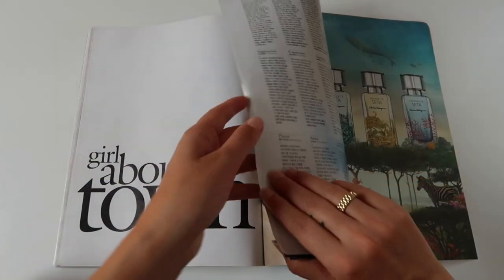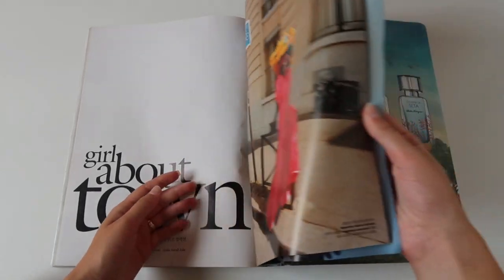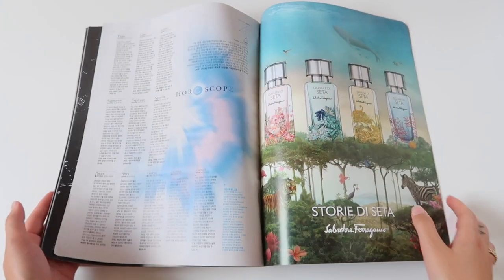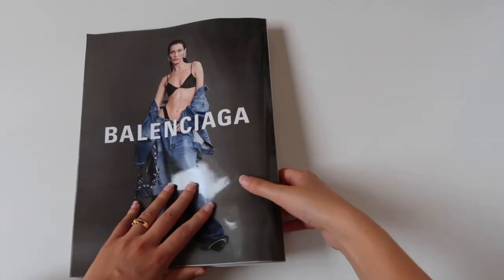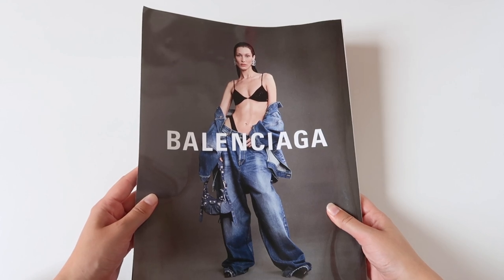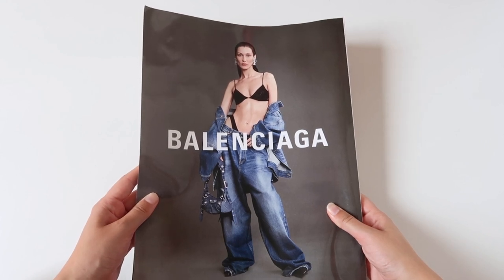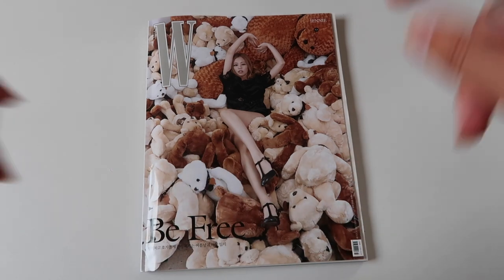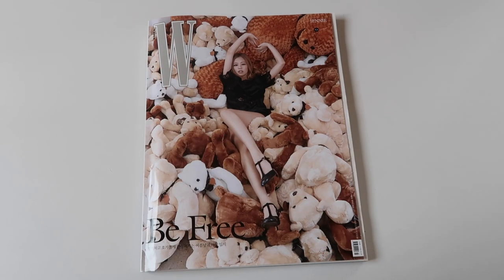That was Jenny's feature in the gorgeous W magazine — I hope you guys enjoyed this unboxing. And as I promised, Bella is here on the back of the magazine for her Balenciaga ad, which is so cool! So that was my unboxing of the gorgeous W magazine with our queen Jenny on the cover.